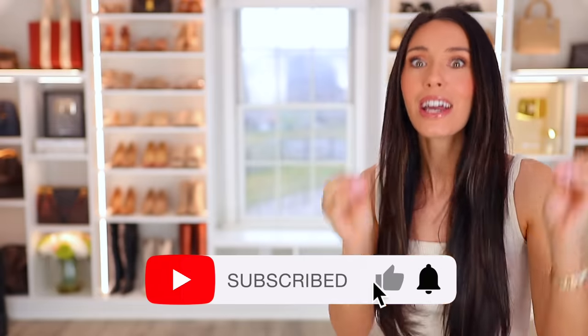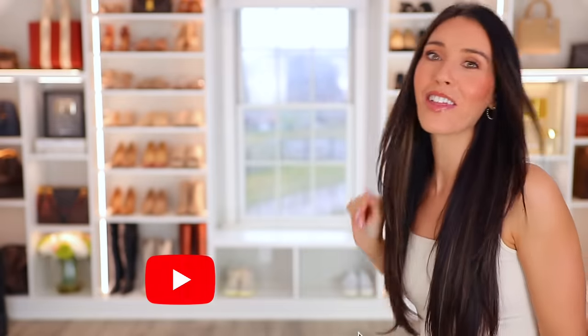Now you need to watch this video next, where I share a lot of affordable Amazon items that look expensive.